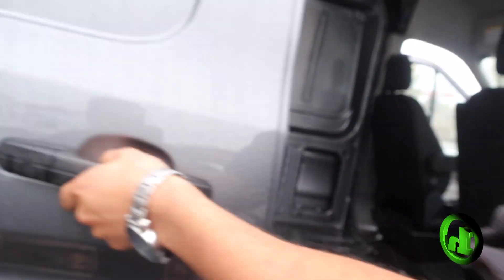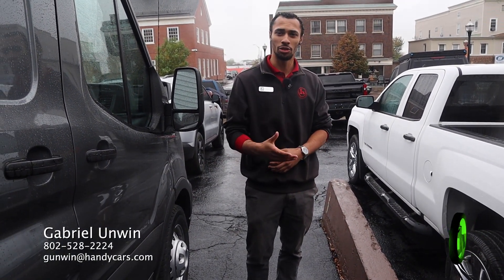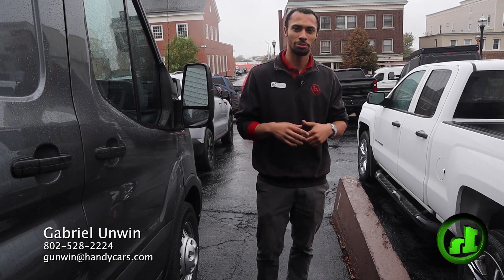And with that, I'll send you this over real quick so you can have something to look at, and I'll be reaching out and giving you a call. All my information is below on the bottom of the screen.